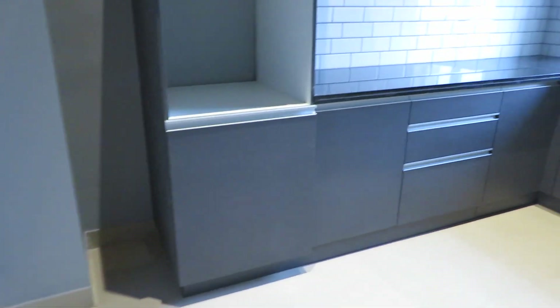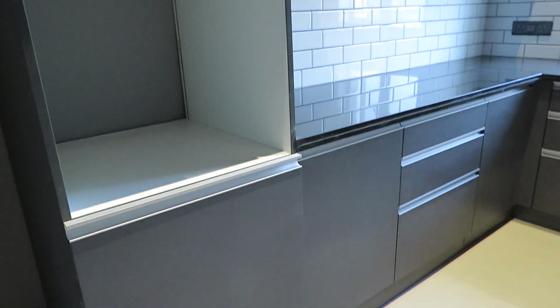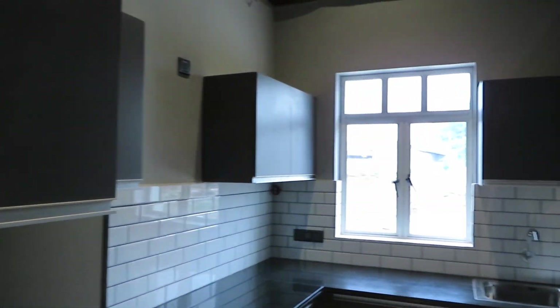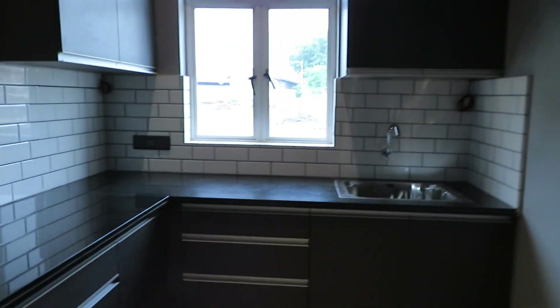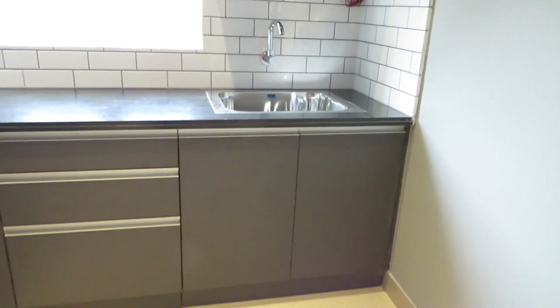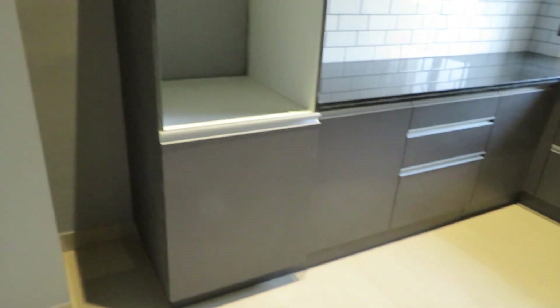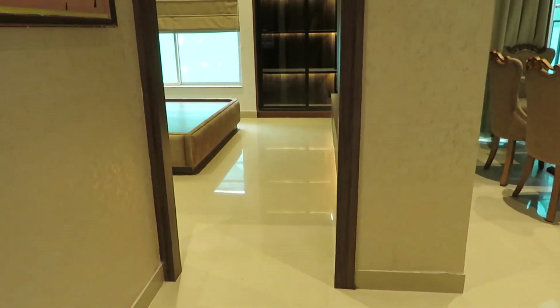We are entering into the kitchen space. This is a beautiful L-pattern kitchen with a granite countertop and a chimney hub. The size of this kitchen is approximately 8 feet by 12 feet — a rectangle-shaped kitchen with ample space.